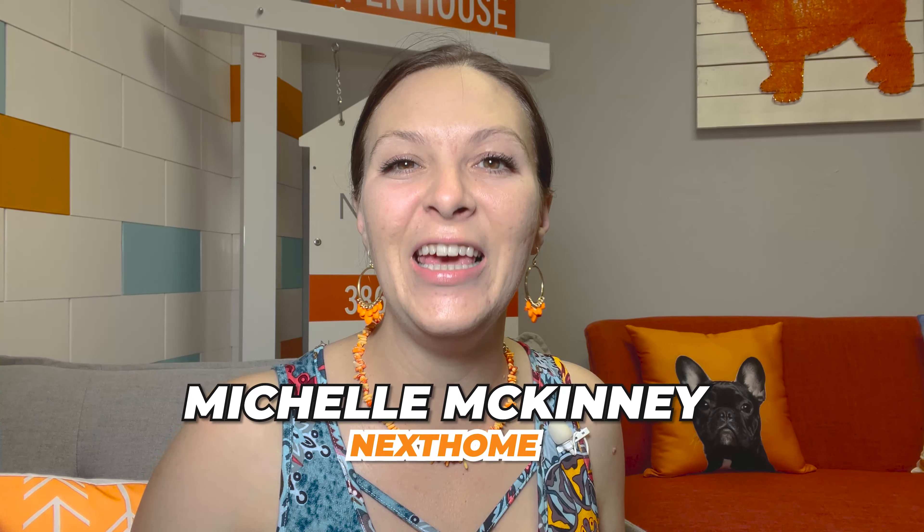Hey everyone, it's Michelle McKinney with NextHome in Palm Coast, and we're going to be talking about the cost of living in Palm Coast, Florida. If this is your first time coming across my channel, go ahead and click the like button, subscribe, and the little bell notification down below so you never miss any of the videos we upload talking about what it's like to live here in Palm Coast.